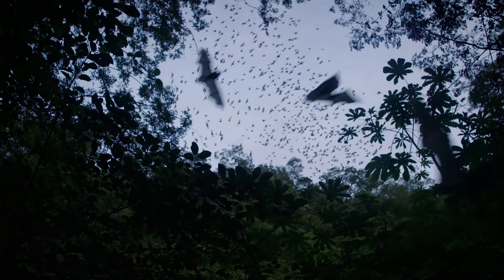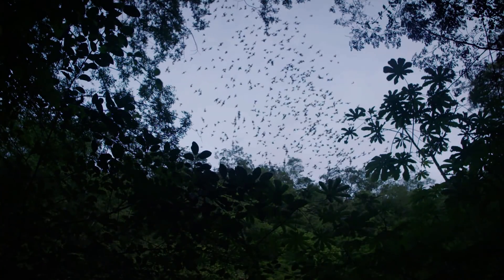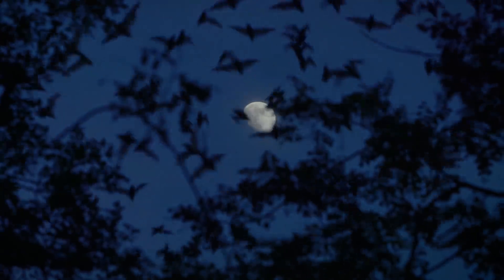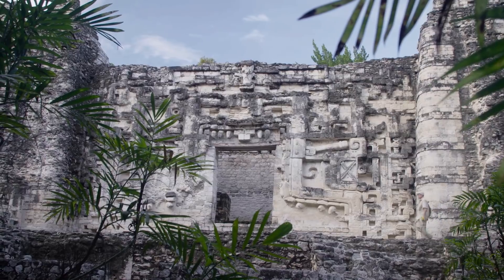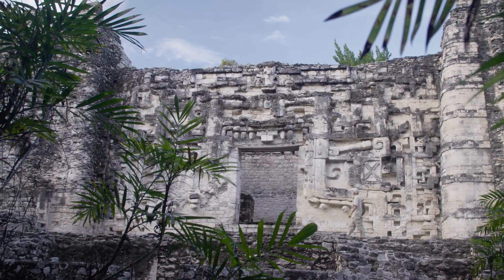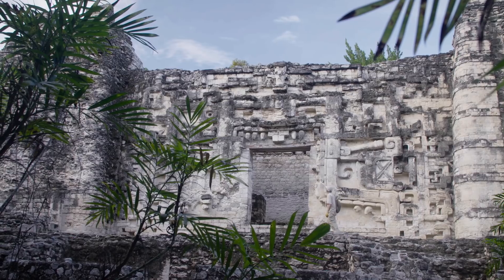The word for bat in Maya is zotz, and zotz permeates the whole Maya universe. My name is Rodrigo Medellin, and I'm a professor at the University of Mexico in the Institute of Ecology.